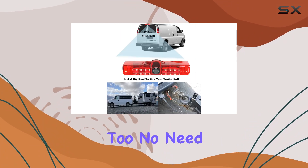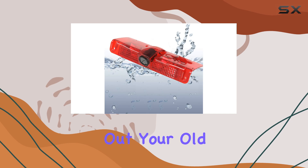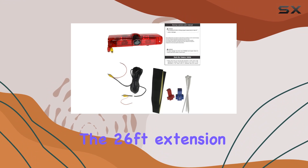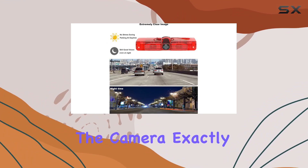Installation is a breeze too. No need to worry about complex modifications — simply swap out your old brake light with this camera and you're good to go. Plus, with the 26-foot extension cable included, you have plenty of flexibility to position the camera exactly where you need it.